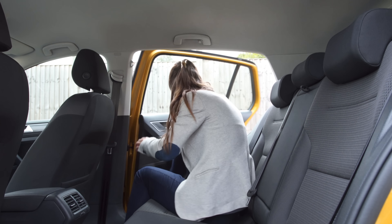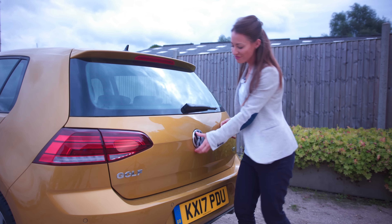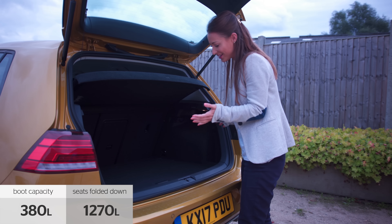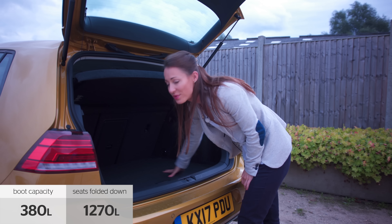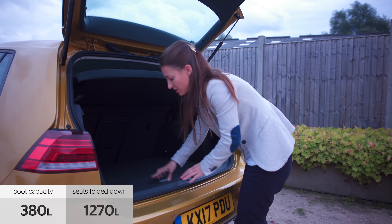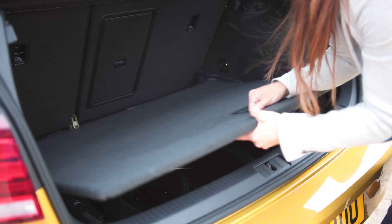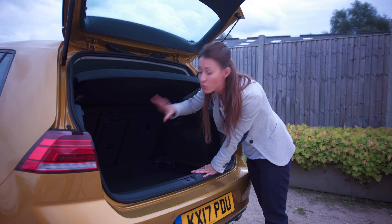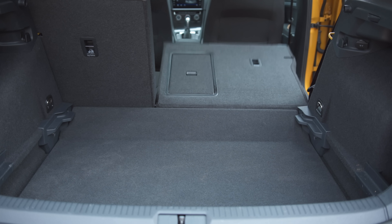It's a similar story in the back with plenty of room for tall adults. If you're six foot you can sit behind someone who is equally as tall and have enough head and leg room. However, add a third passenger and that's when things start to get a bit cramped. So if space really is something that you're looking for back here, go for an Octavia instead.